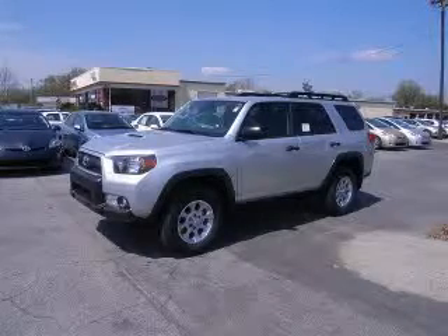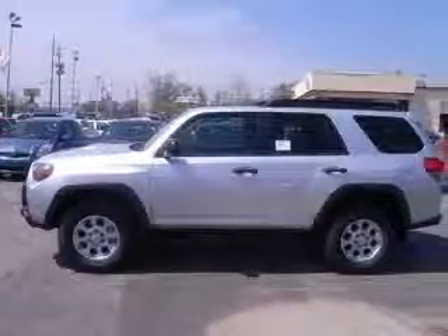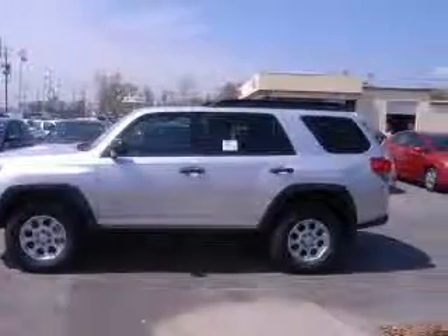We are proud to present this excellent new 2010 Toyota 4Runner. This 4Runner has a 4.0L V6 engine and an automatic transmission.